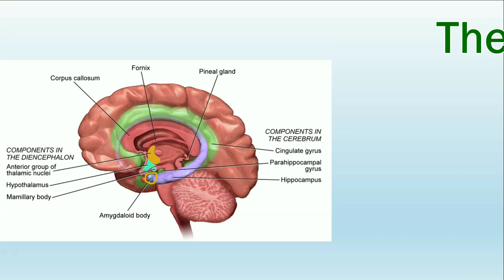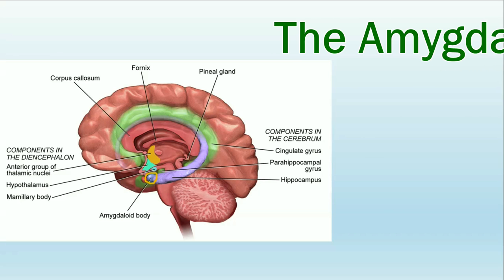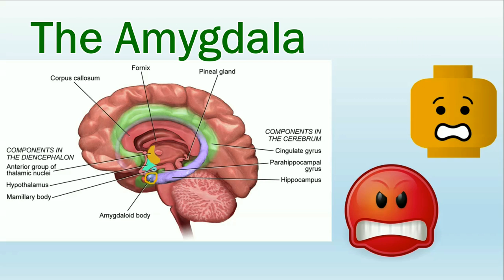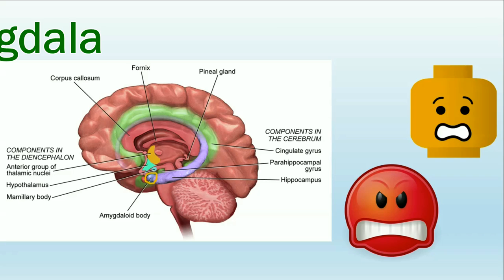First, the amygdala. The amygdala is a very important brain structure to our survival because it governs the emotions of fear and anger, otherwise known as the fight-or-flight response. Here is a little mnemonic device to help you remember how to spell amygdala, as well as what it does: Amy G. Dala is scared and angry.